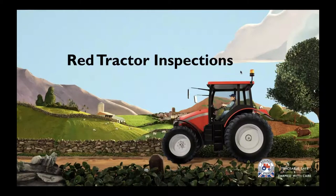Welcome to this short presentation, which is one of a series of videos available about Red Tractor. In this video I'm going to talk about Red Tractor inspections: who carries them out, what's involved, and how you can prepare for an inspection.